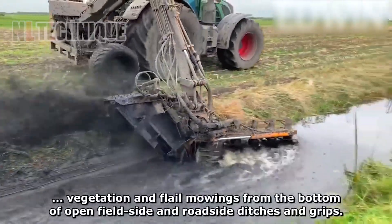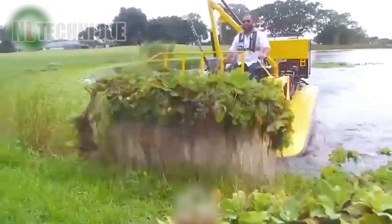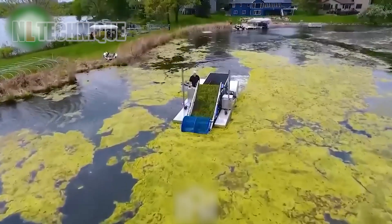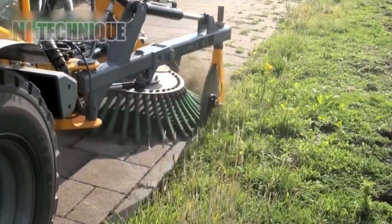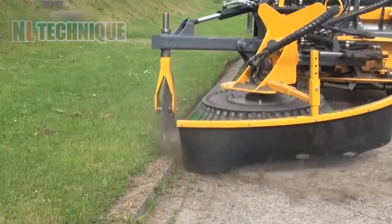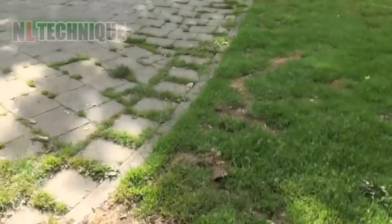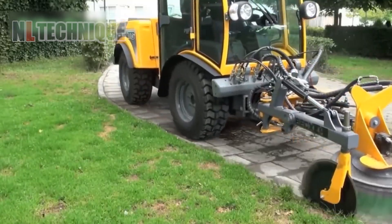Ditch cleaners are small yet robust machines designed to work efficiently in both wet and dry environments, clearing algae and other aquatic plants from the water surface. By removing unwanted vegetation, they help maintain water cleanliness, improve water quality, and create favorable conditions for aquatic organisms. Another machine is instrumental in cleaning the areas surrounding fields, ensuring thorough debris removal and contributing to cleanliness and safety around farmlands.